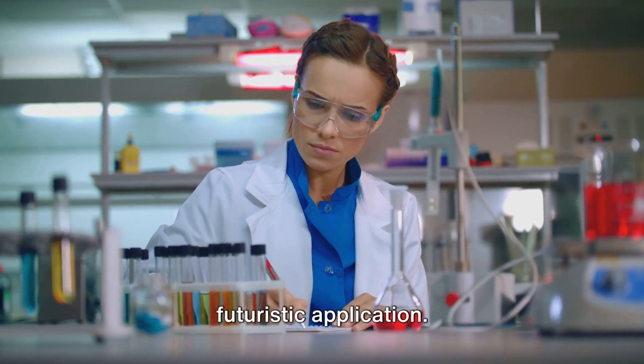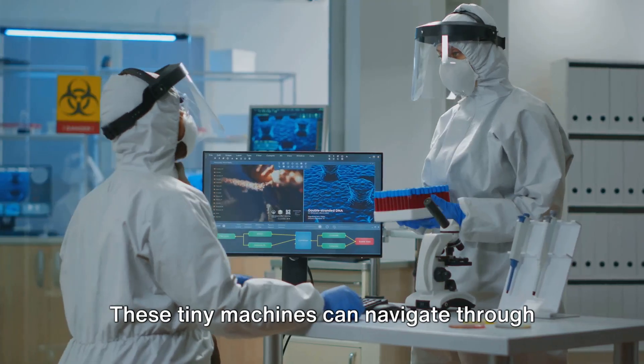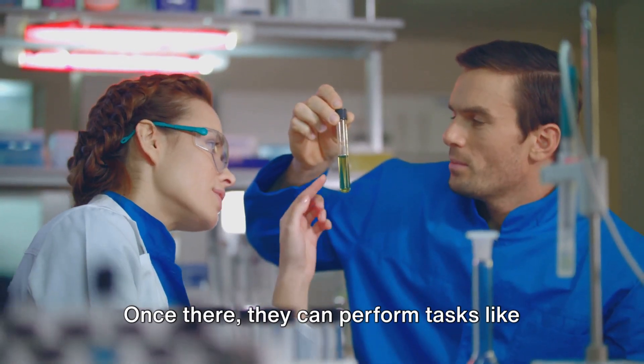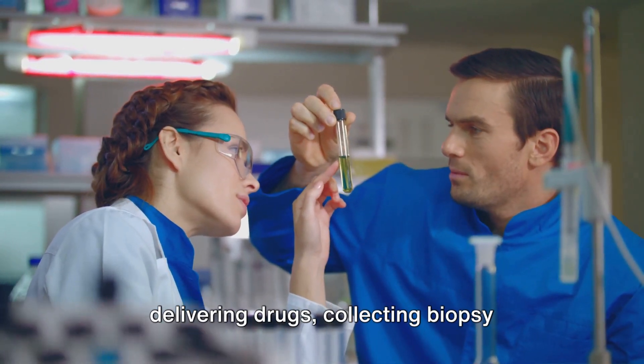Nanorobots are perhaps the most futuristic application. These tiny machines can navigate through the bloodstream to reach tumours. Once there, they can perform tasks like delivering drugs or collecting biopsy samples.